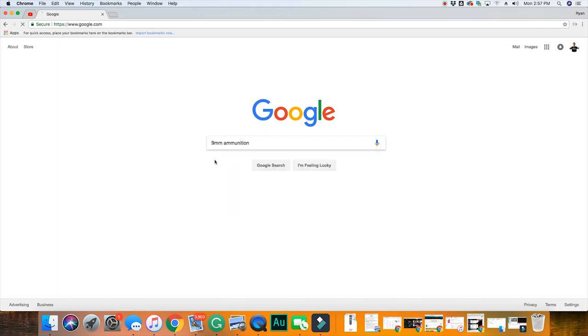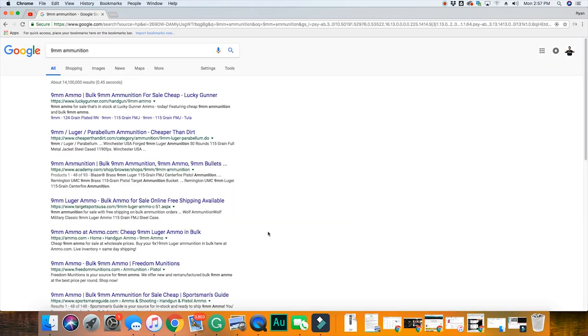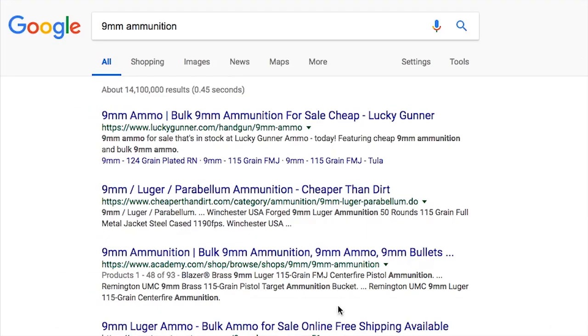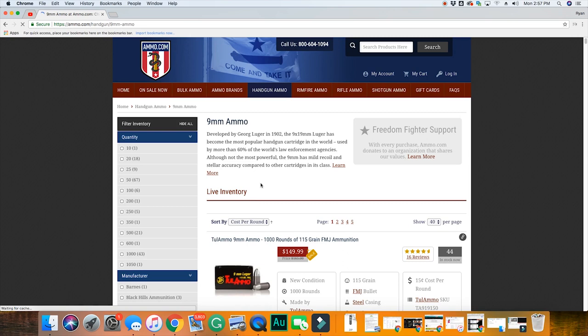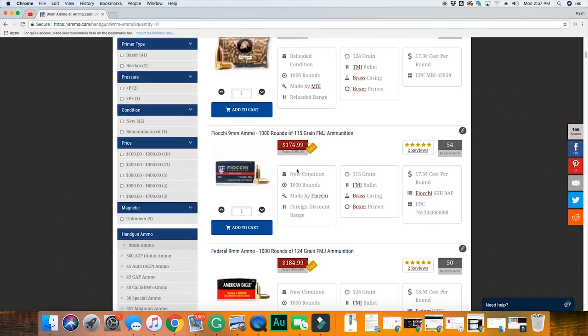Purchasing ammunition online is the only way to go. But how does the process work? It is extremely simple. Simply visit Google and search for the caliber firearm that you're looking to buy. The internet is full of merchants selling ammunition — choose the ammunition that you like and place your order.